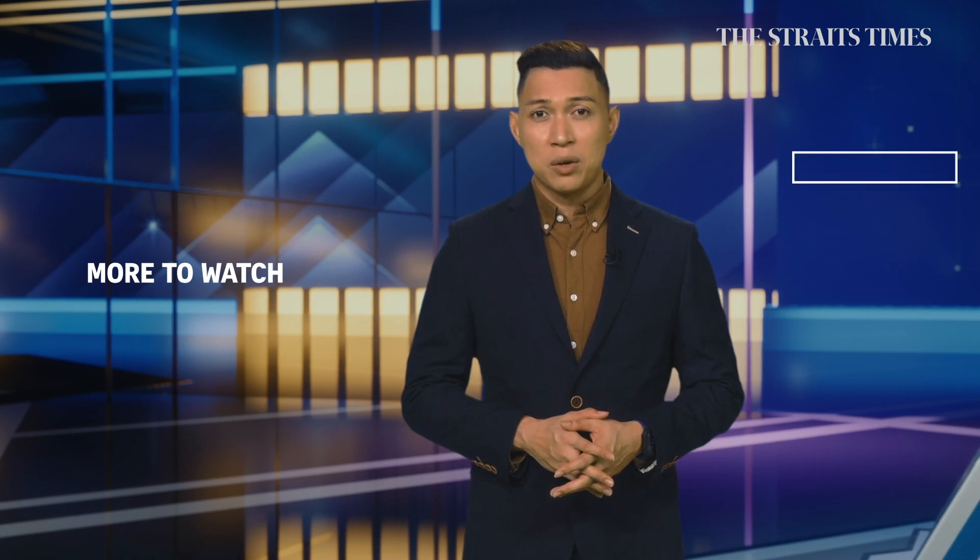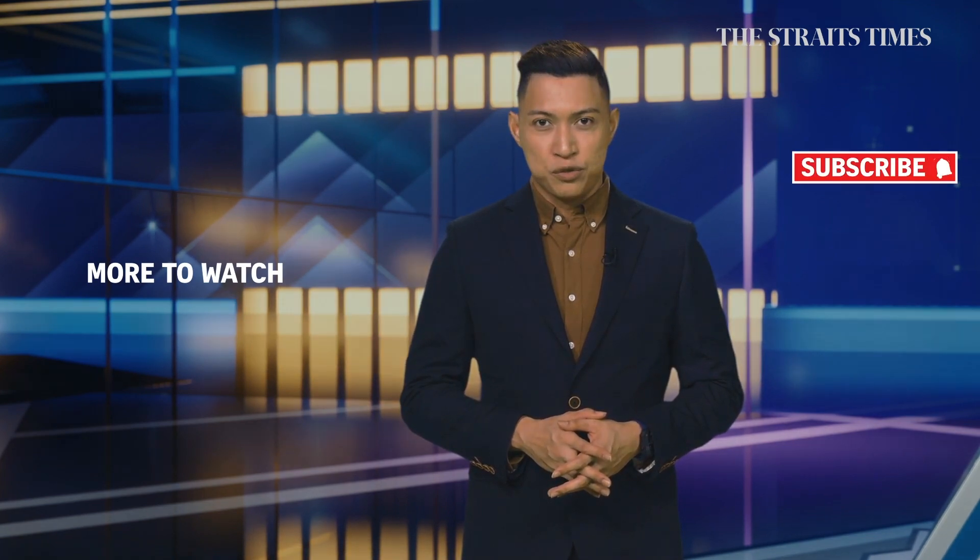Thanks for watching. Be sure to subscribe to the channel and hit the bell icon to be notified of new videos.